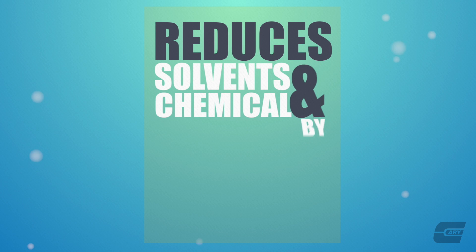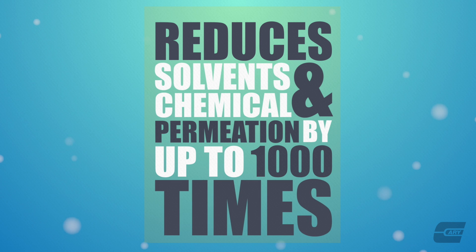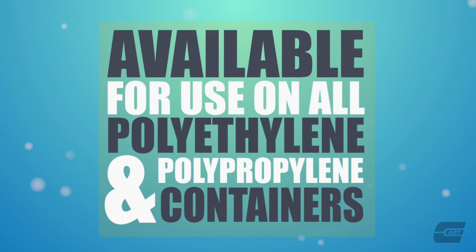It reduces solvent and chemical permeation by up to 1,000 times and is available for use on all polyethylene and polypropylene containers, with a few exceptions.